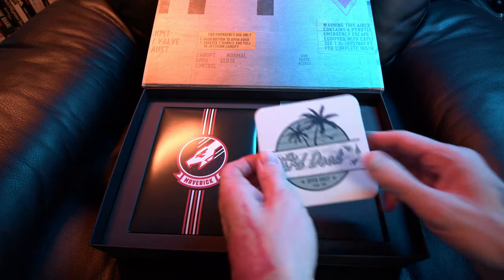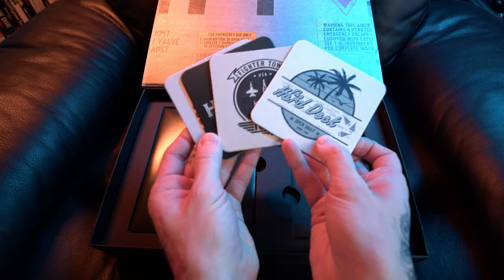First things first, I'm going for the coasters in the bottom right. We have 'Hard Deck Open Daily' — that's the name of the bar in the Top Gun Maverick movie. We have 'Fighter Town USA Top Gun,' 'The Hard Deck Happy Hour Every Hour,' relevant to Top Gun Maverick, and 'Dogfight Football Champions,' again relevant to Top Gun Maverick.